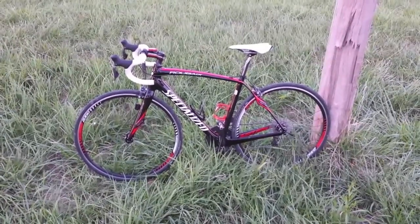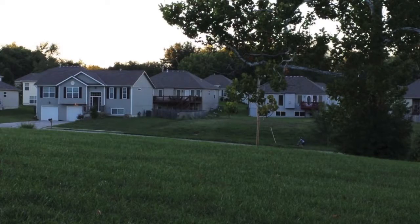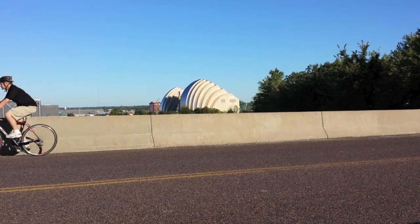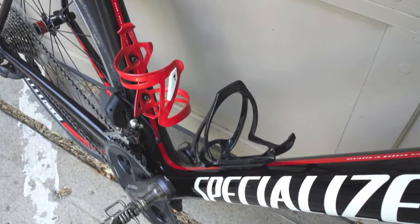Have you seen the car commercial with the guy who buys a car and can't stop bragging about it? This is that bike. I have ridden this bike over 500 miles in all conditions and on all roads, and I'm not exaggerating to say it's the most stable, comfortable, reliable, and fast road bike I have ever owned.